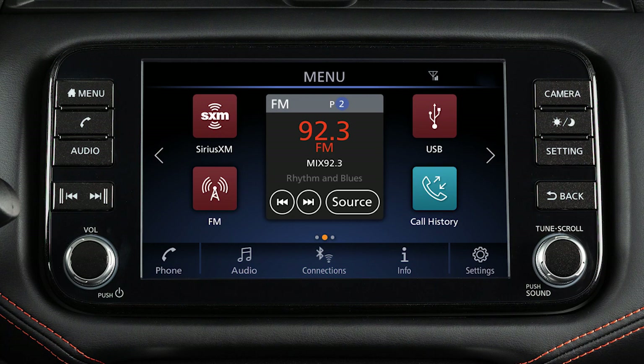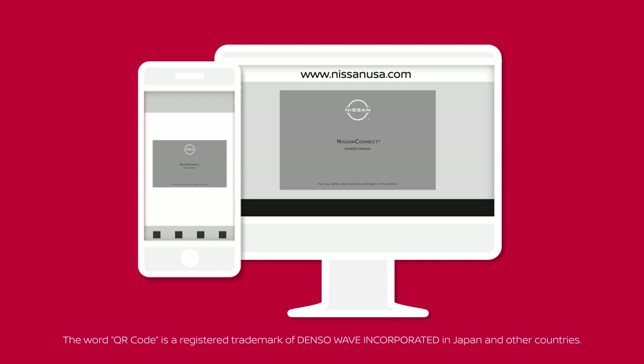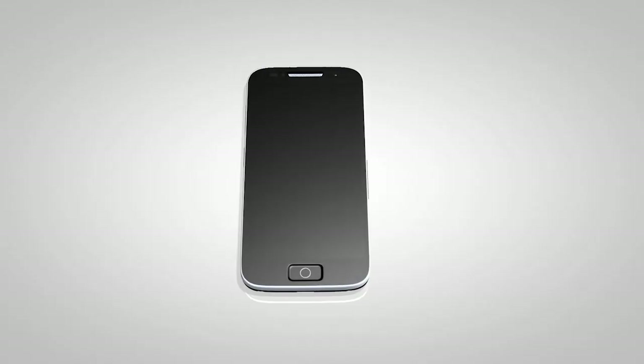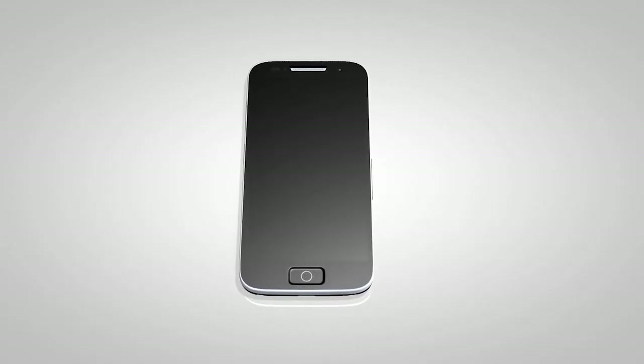This is one of the available systems for your vehicle. If your vehicle is equipped with a different system, please see your Nissan Connect Owner's Manual for additional information. You can send and receive text messages through the vehicle's interface using a compatible Bluetooth device that is connected to the system.